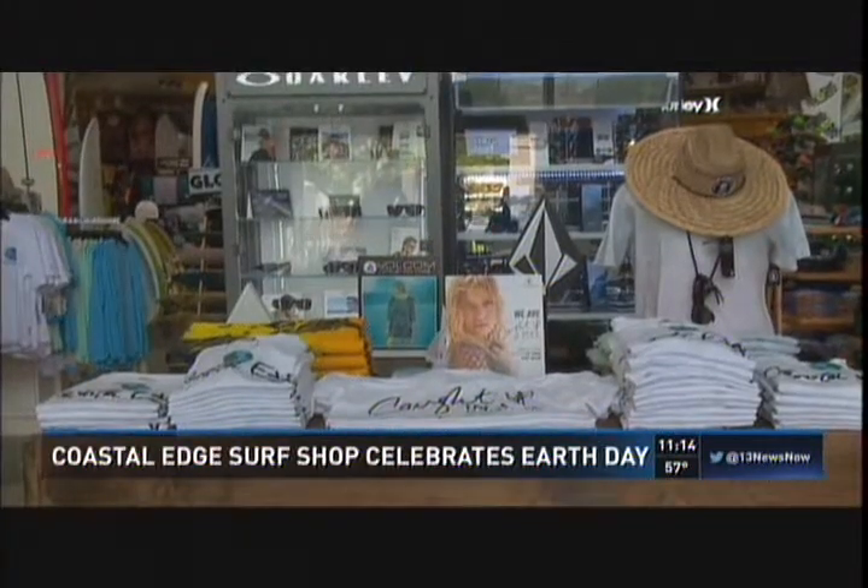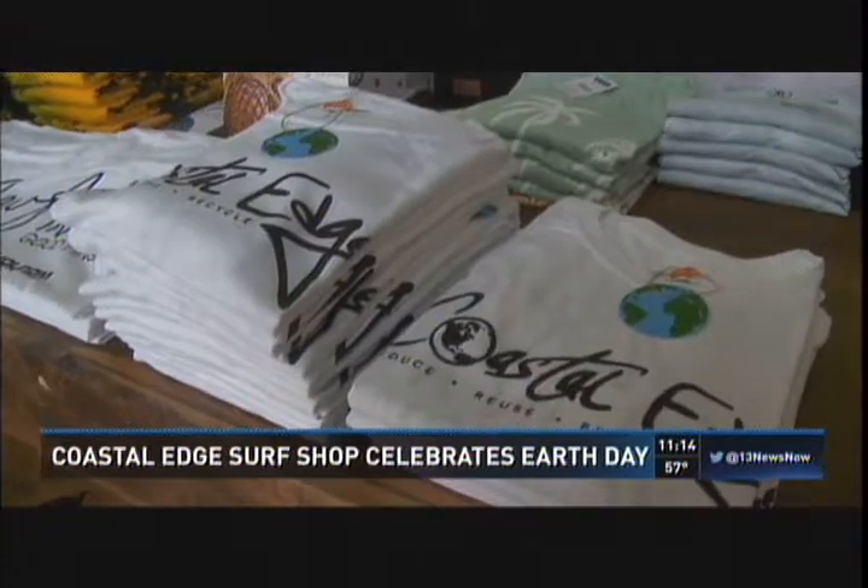Coastal Edge Surf Shops are commemorating Earth Day all week with a free t-shirt with a purchase. But this is not just any t-shirt — these shirts are made from recycled plastic bottles. How amazing is that?